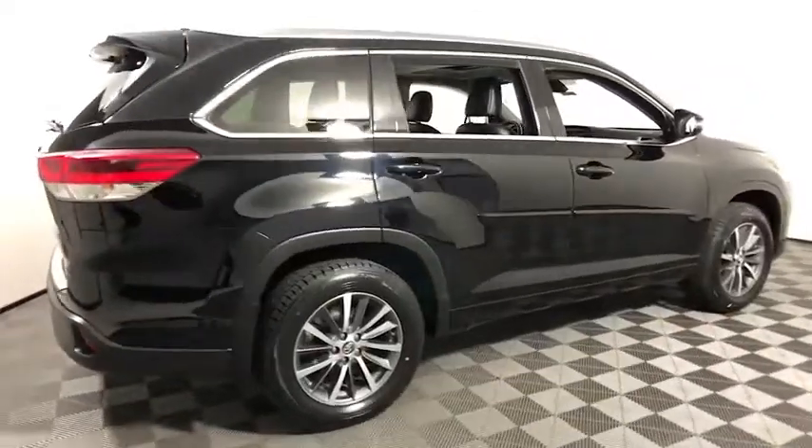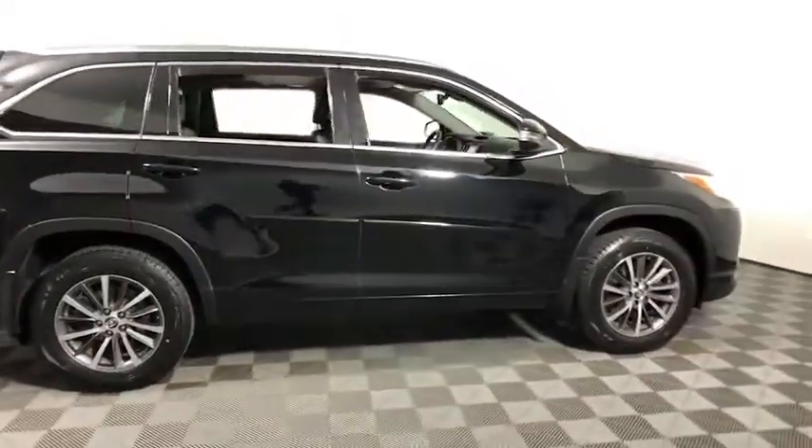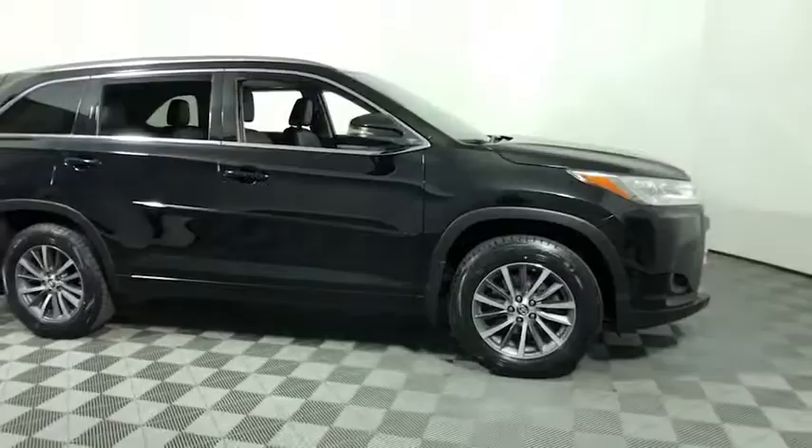You are going to love the 2018 Toyota Highlander. The Highlander is the SUV that's thought of everything.